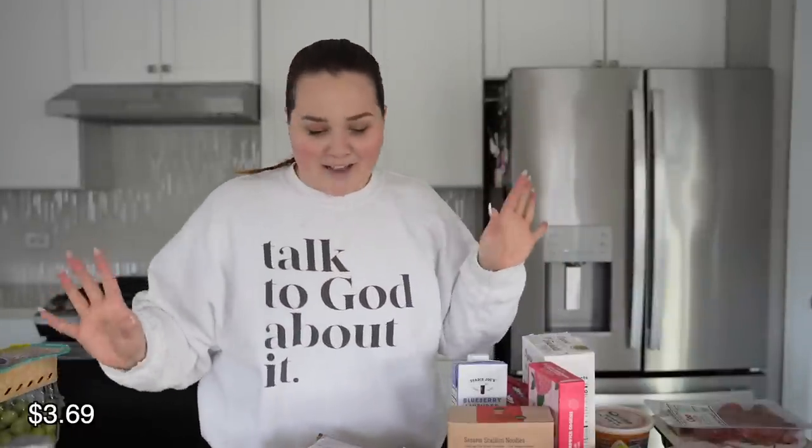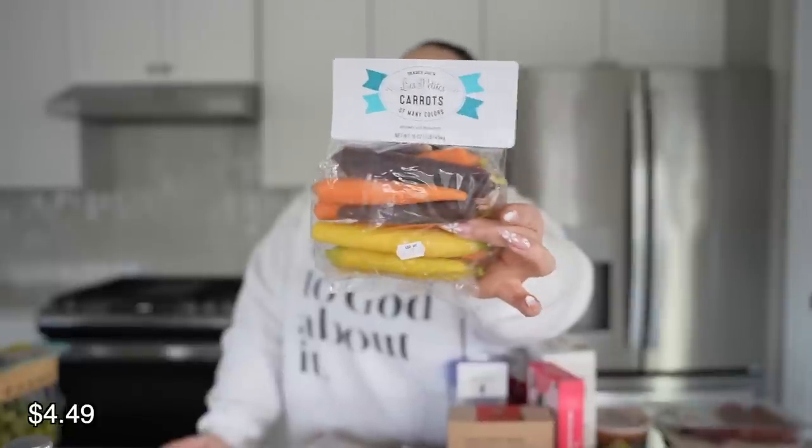The sangria tomatoes — those little teeny tiny tomatoes — are so good, but they didn't have them today. Then I got our colorful carrots again. I think these taste better than regular carrots, but the purple ones actually taste worse than regular carrots. I don't know how to explain it, but that's just how it is.